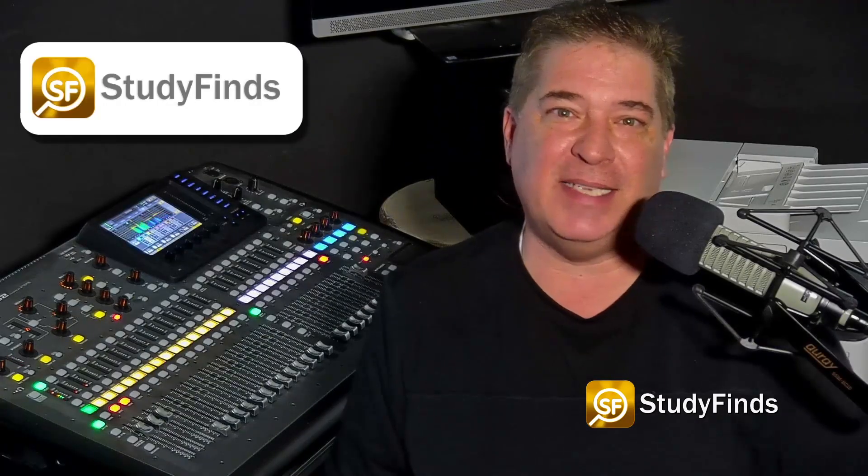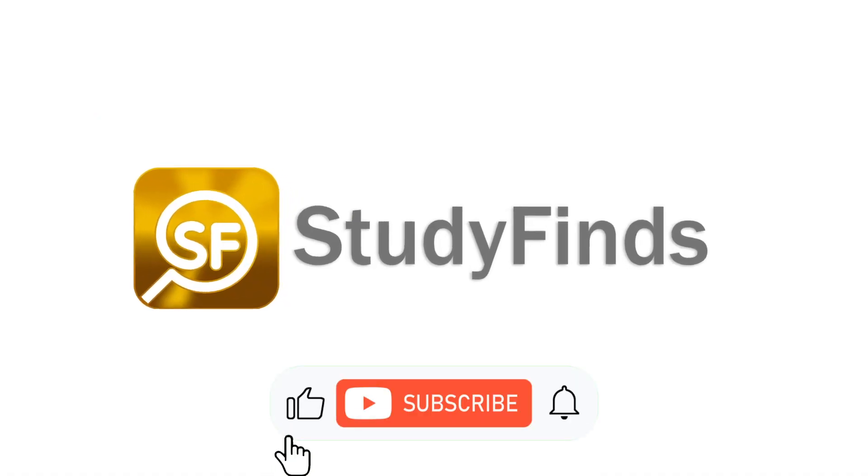Take that, current DNA sequencing tests! Researchers say the blood test should be available in two to five years, if all goes well. Check out more detail in the link in the description below on this and other studies at studyfinds.com.